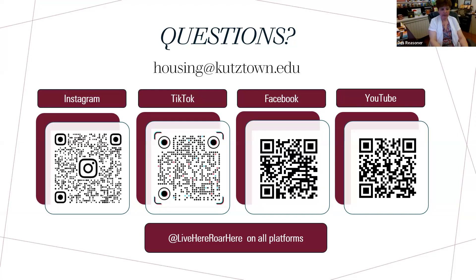If you have a question for later, you can always email us at housing@kutztown.edu. Someone checks that email daily and will forward it to the appropriate person in our office. Sometimes the administrative assistant will answer, and if they cannot, they'll forward the email to the appropriate person.